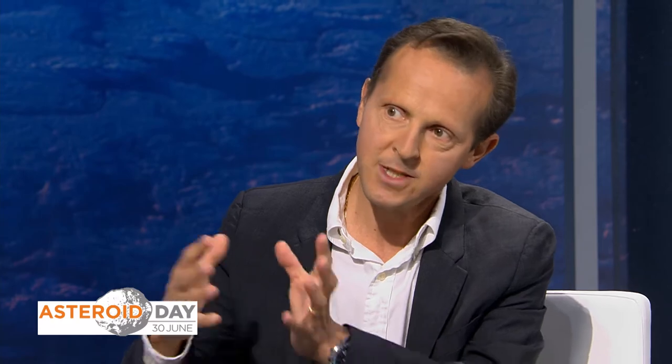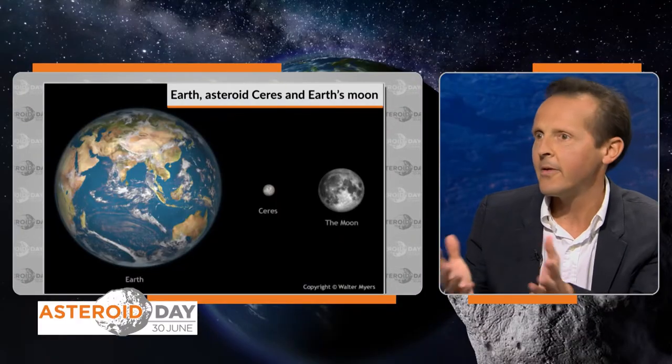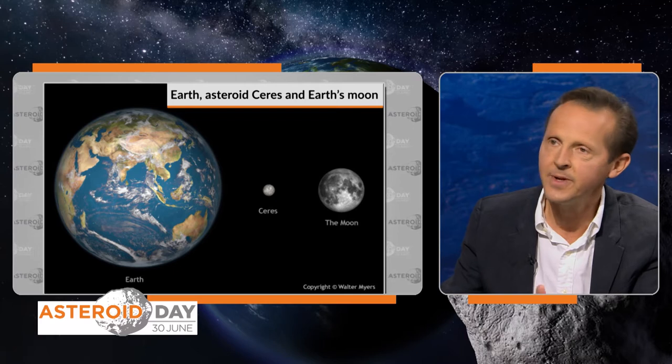The reason we know the date is thanks to some elements in meteorites called calcium-aluminium-rich inclusions, which are the oldest material we know and which set time t equals zero of the solar system. These meteorites come from asteroids. Once we started to grow planets, there were still a lot of materials that were there — the leftover of planetary formation — and most of them were between Mars and Jupiter. They are now the asteroid belt.